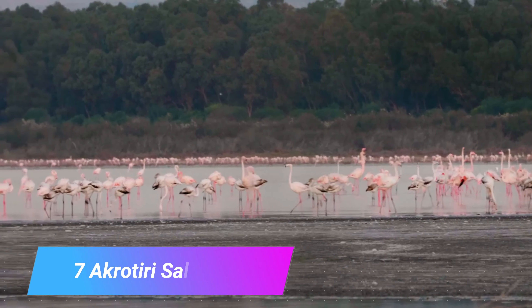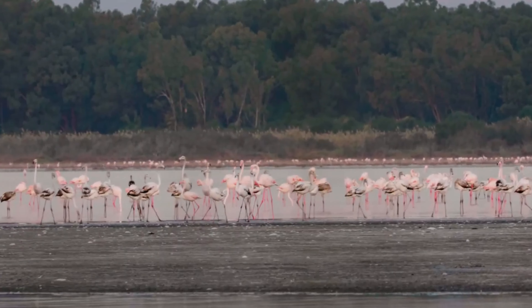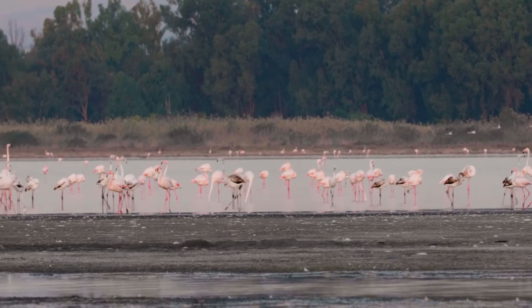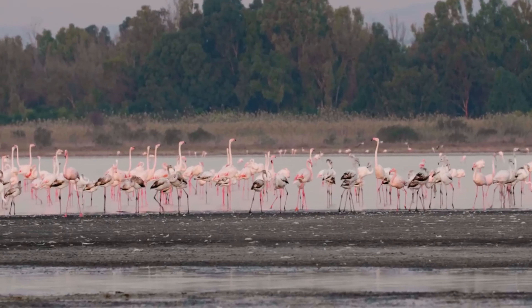Number 7: Akrotiri Salt Lake. One of the few wetland areas in the eastern Mediterranean, the Akrotiri Salt Lake occupies the center of the cape of the same name. Despite the lake's large circumference, the water is never more than a meter deep and most of it is even shallower than that.